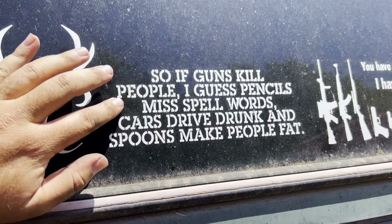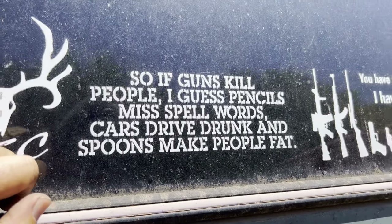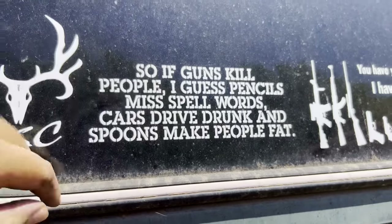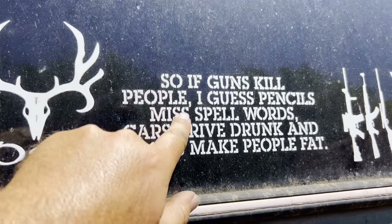This just kind of strikes me funny. See if you can spot the error in this. The error is right here — misspell. I don't know who misspell is, but evidently she's not very good at running the vinyl machine, printing out letters, because it is misspelled.